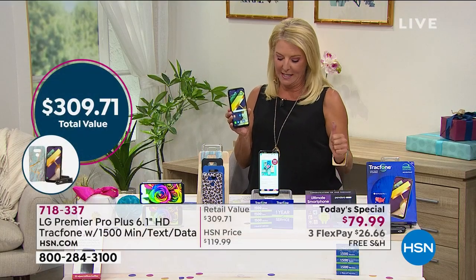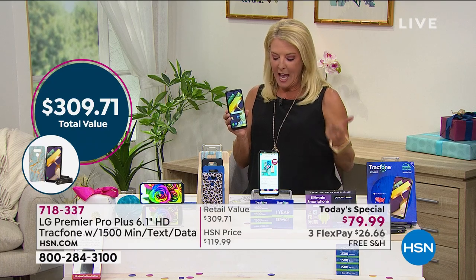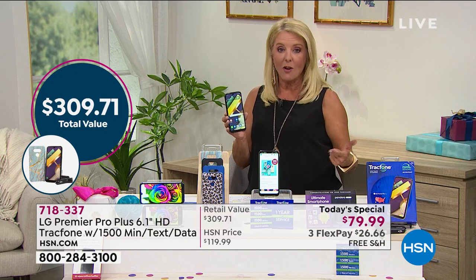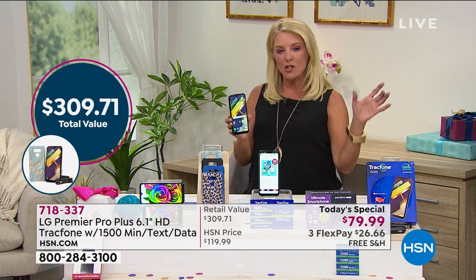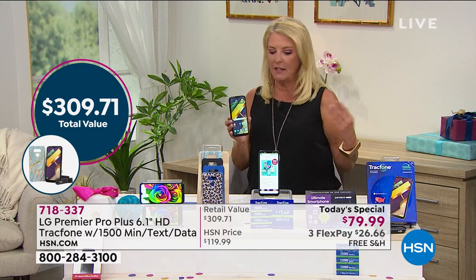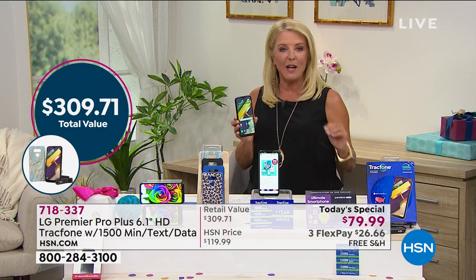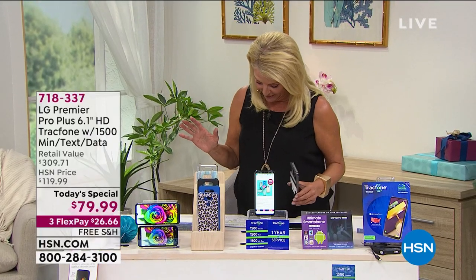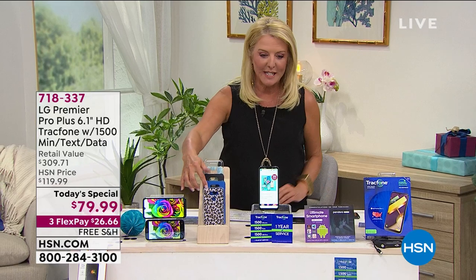With the 1,500 minutes, 1,500 texts, and one-point gigabyte of data service, that's a $125 value by itself. So if you were just upgrading your minutes for your current TrackPhone, you might as well get a whole new system. Here's the phone itself and all you're choosing are your case colors. We have some cool new case colors. Right there in the front, you're going to see a wild leopard print.